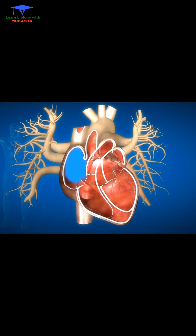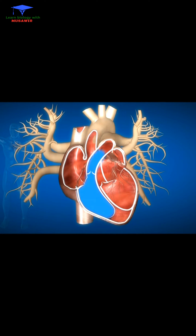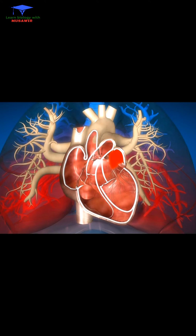Oxygen-poor blue blood returns to the heart after circulating through the body. The right side of the heart, composed of the right atrium and ventricle, collects and pumps the blood into the lungs through the pulmonary arteries. The lungs refresh the blood with a new supply of oxygen, turning it red.